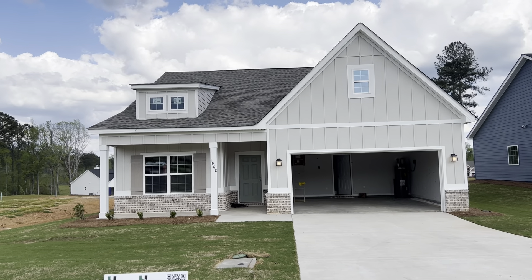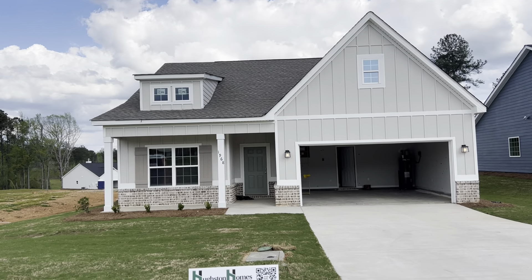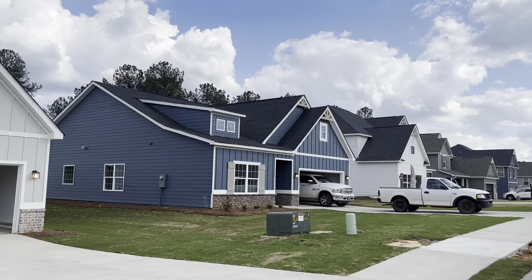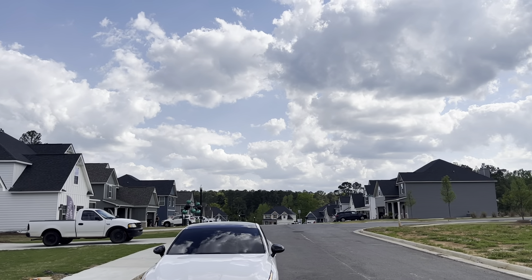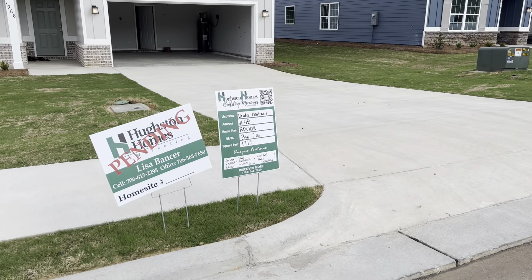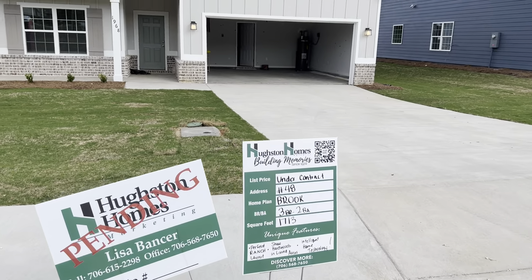Hey, hey my YouTube family. Back at you with another video. I'm out here in Opelika, Alabama in a community with site-built homes. And we have this house that we're about to tour.